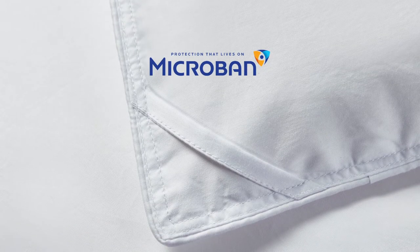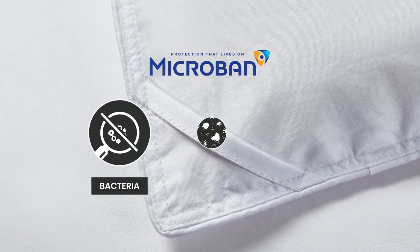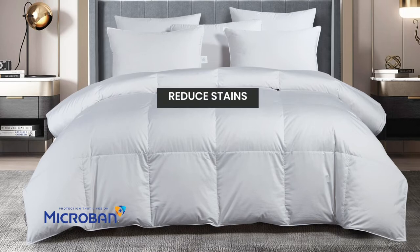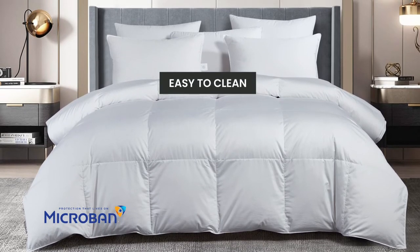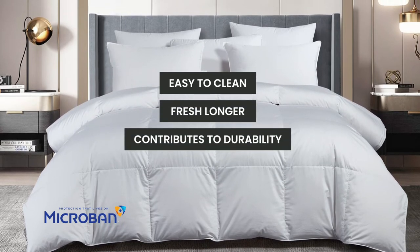Most importantly, our comforter features microband protection, which is proven to resist the growth of bacteria, mold, and mildew. Microband also helps reduce stains and fights odors, makes products easier to clean, keeps them feeling fresh longer, and contributes to durability.